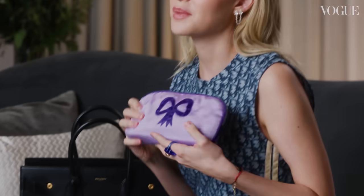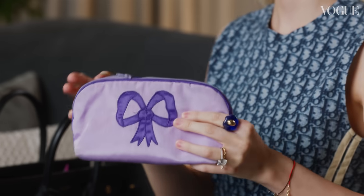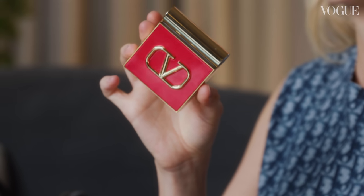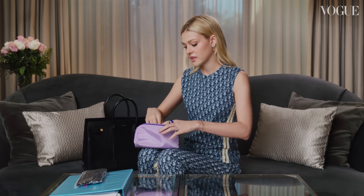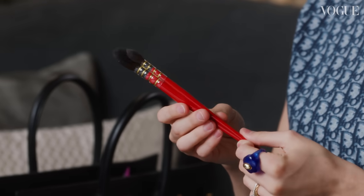This is a makeup bag my mom gave me when I was probably 10 or 12 years old that I've always kept. My new favorite blush is this Valentina one. And I use a lot of paint brushes for my makeup — I just think it goes on nicer. I like to be more precise with makeup.